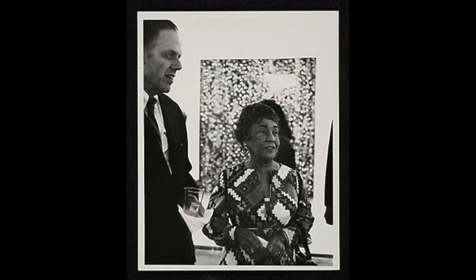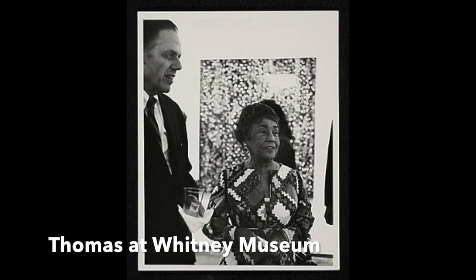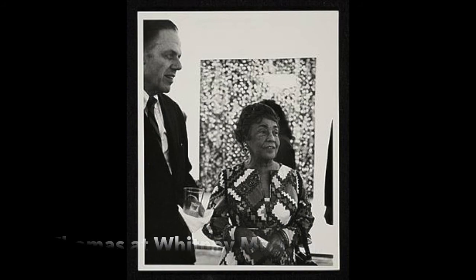On the side, she also painted. Once she retired from teaching, she was able to pursue her painting career full-time. Her primary medium is painting. Her style began as realistic and transitioned to more abstract. Her paintings have even been on display at the White House. She also had a solo exhibition at the New York Whitney Museum. She was the first African American to accomplish this.